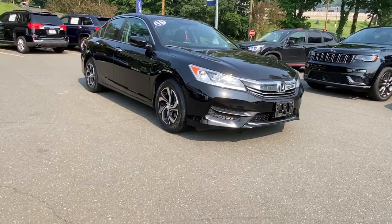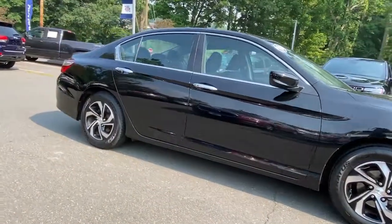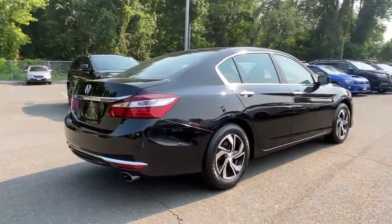Check out this 2016 Honda Accord. This vehicle is an outstanding buy with fewer than 90,000 miles on the odometer. Prepare to be amazed by the Accord.